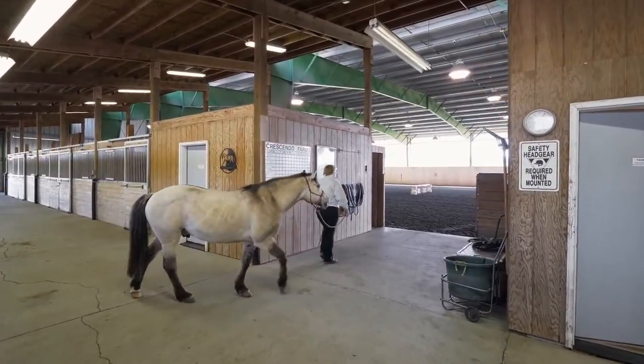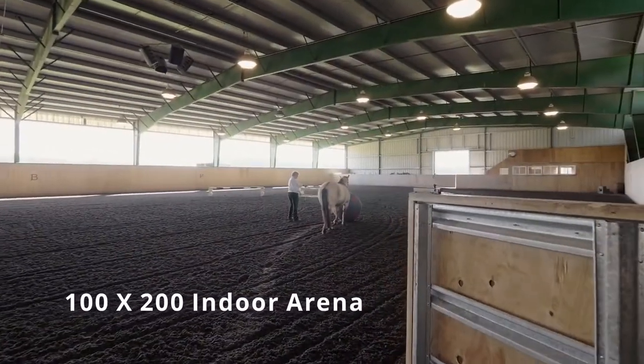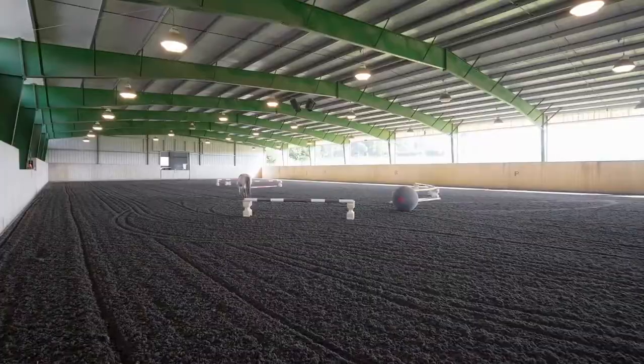You'll find a viewing room into the modern 100-by-200-foot indoor arena equipped with premier footing, and an open-air viewing deck.